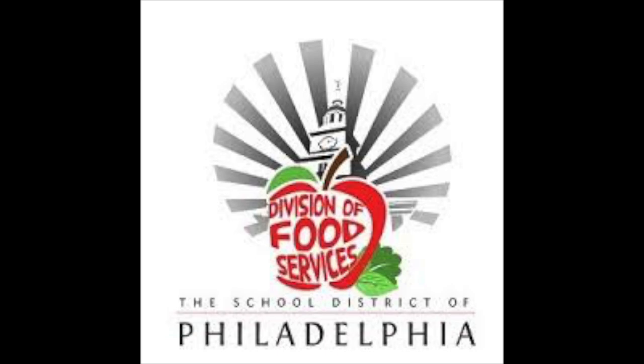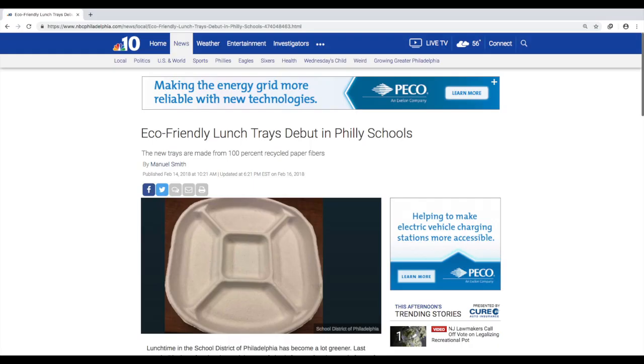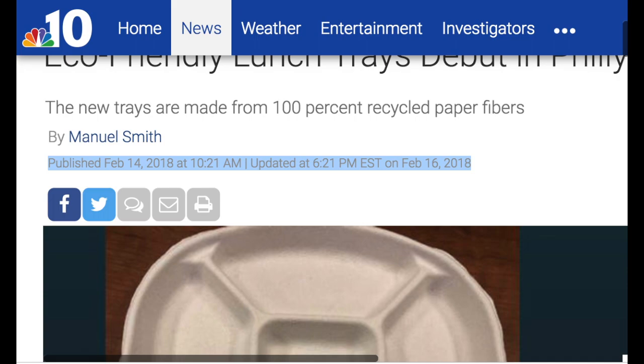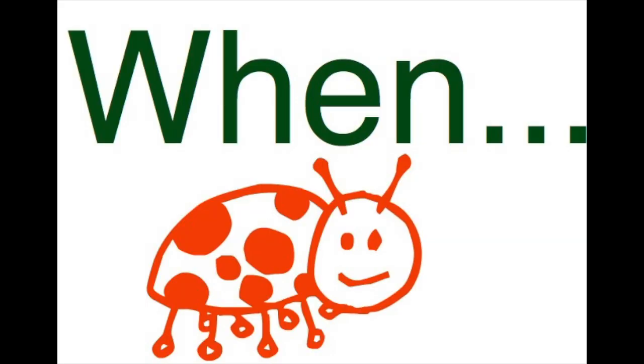I spoke with Ms. Veerens, head of food service at the School District of Philadelphia, about a Channel 10 news article posted on their website called 'Eco-Friendly Lunch Trays Debut in Philly Schools,' published on February 14, 2018 by Mule Smith. The article states the district also plans to pilot programs at SAW to compost the plates. It's been almost a year later and we still haven't seen any signs of this program. Why hasn't this been initiated, and when will this plan take place?